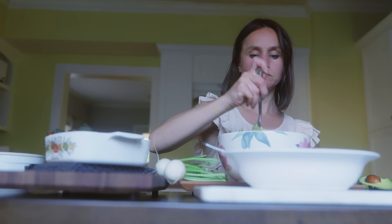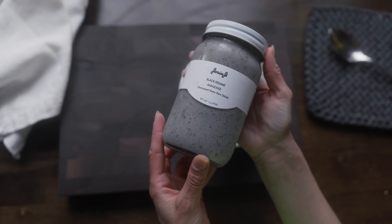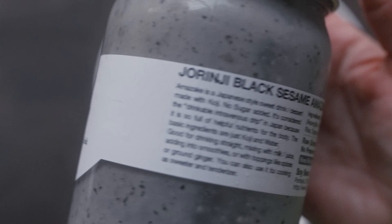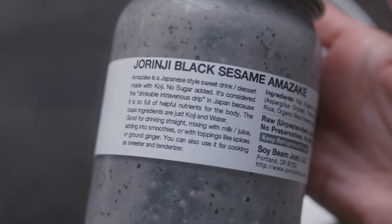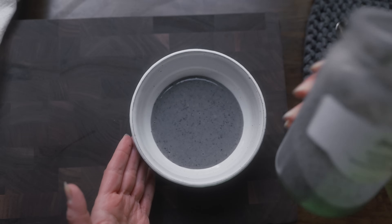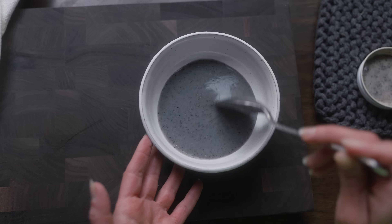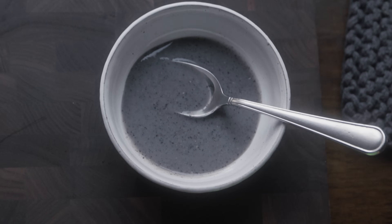Speaking of ferments, after dinner I did end the day with something new — this black sesame amazake, a Japanese fermented sweet rice drink. I had never tried this but I really loved it. It's rich in enzymes, probiotics, vitamins, and minerals, and is known to protect the intestinal barrier and aid digestion. Cheers, you guys. Let me know if you like this video and if you want to see more like this. Sending you a big hug in your gut health journey — if I can do it, you certainly can too.